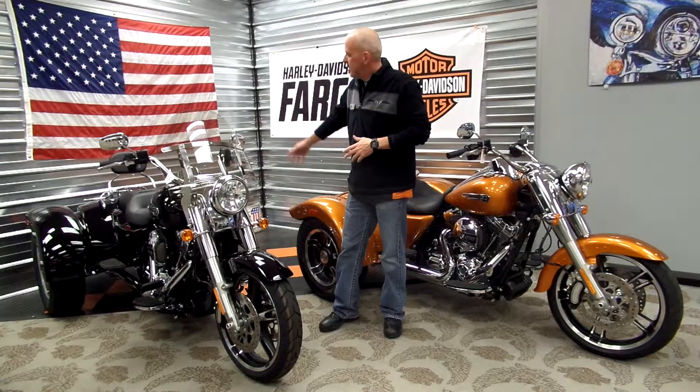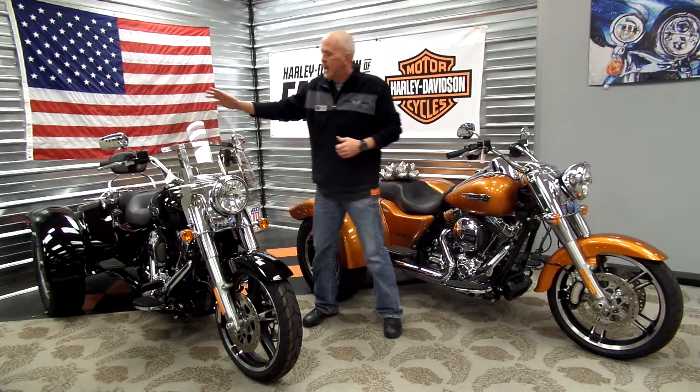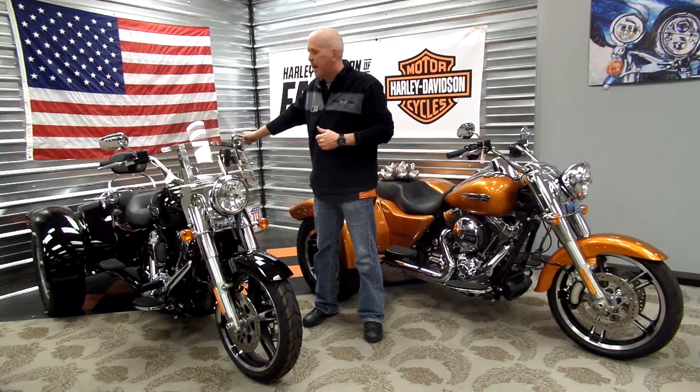This bike has a very cool look with a bobtail fender. I've got a black one here that has a windshield installed on it, as well as a passenger backrest, luggage rack, and chrome bumper. I've also got an amber whiskey Freewheeler here — a little bit more basic — both great bikes.